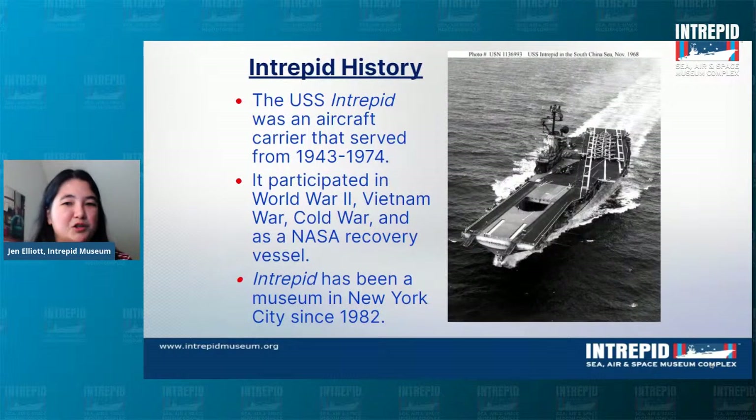A little bit about Intrepid's history: it was an Essex class aircraft carrier in service with the Navy for 31 years, from 1943 to 1974. During that time it was involved in World War II, the Vietnam War, the Cold War, and also as a NASA recovery vessel during the space race. Intrepid has been a museum since 1982 — we've now been a museum for just a little bit longer than the ship was in service with the Navy.